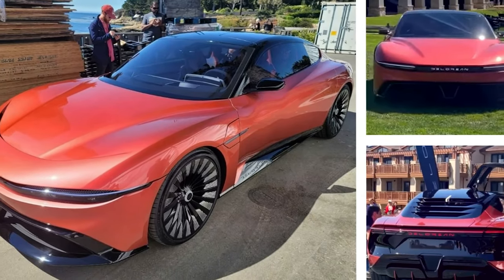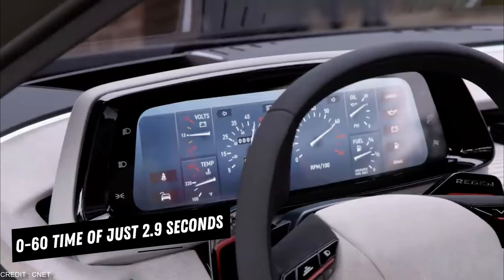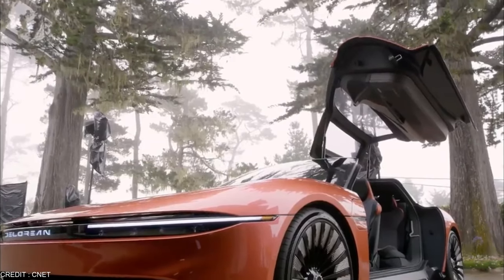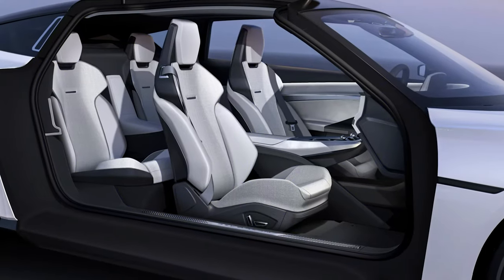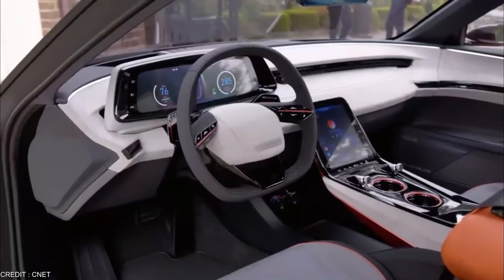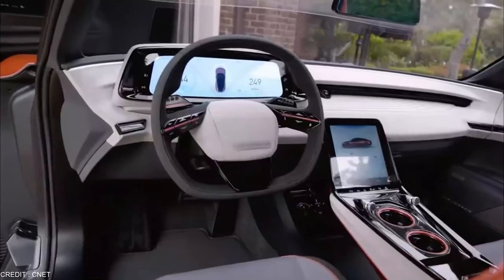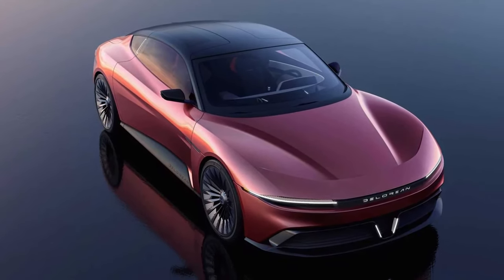The Alpha 5 boasts impressive performance, with a 0 to 60 time of just 2.9 seconds and a top speed of over 155 miles per hour, making it a great choice for those who want the power and speed of a sports car with the environmental benefits of an electric vehicle. The Alpha 5 is also designed with families in mind, with plenty of space for passengers and luggage. Safety features include a 360-degree camera system, automatic emergency braking, and adaptive cruise control. Its advanced infotainment system and comfortable interior make it perfect for long road trips with the whole family.